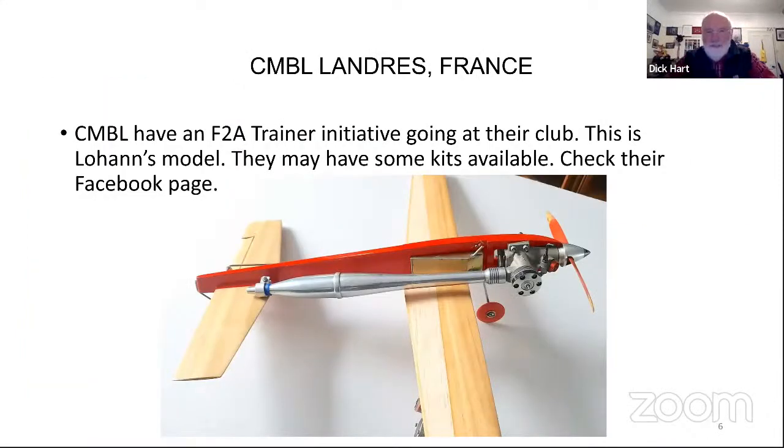CMBL - the club in Laune in France - has an F2A trainer initiative at their club. They've made some kits and one of their youngsters, a guy called Lohan, has put a model together which looks pretty handy as a model to get started in speed flying generally. CMBL do have a Facebook page with all the information. They're to be congratulated for that.